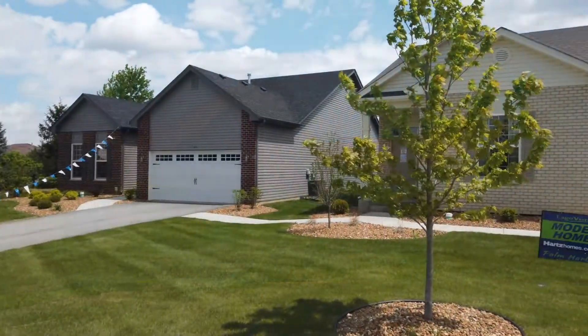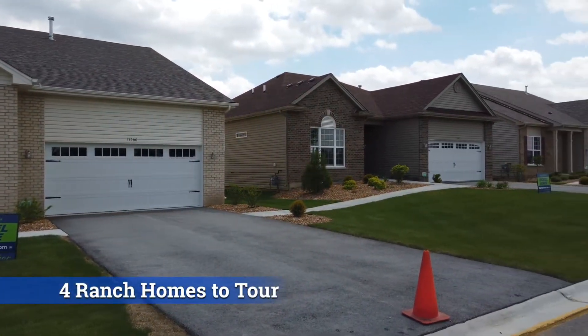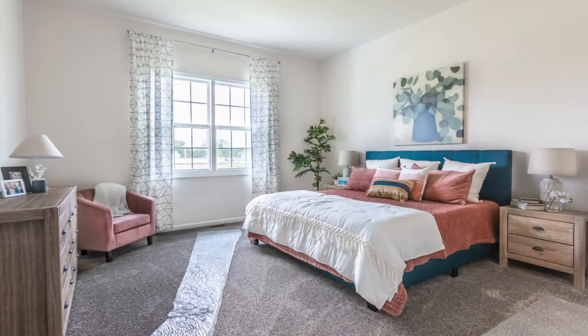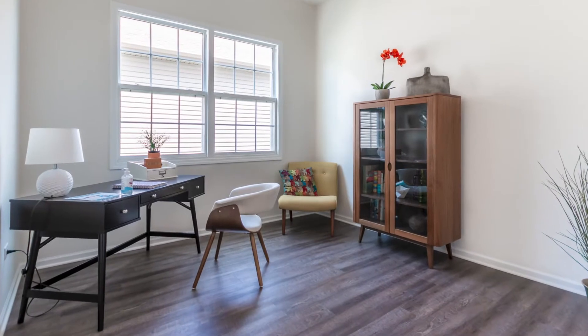Harts has decorated ranch homes for you to tour. They range in square footage from 1,400 to over 2,100 square feet. They have two bedrooms, two baths, sunroom options, and den options — so a lot to choose from.